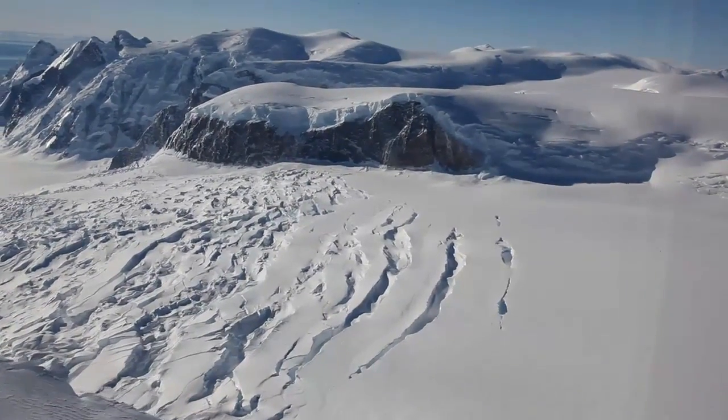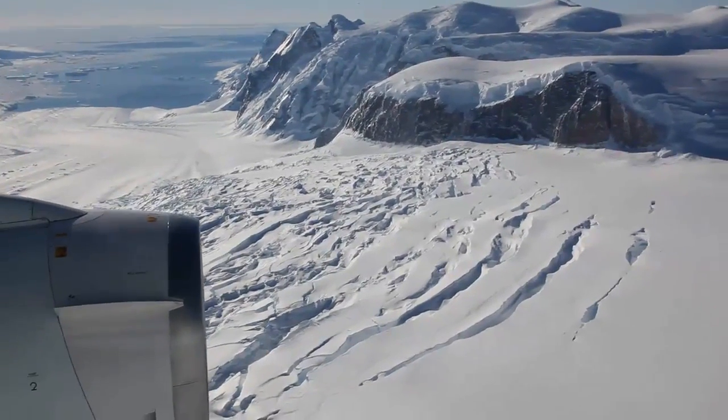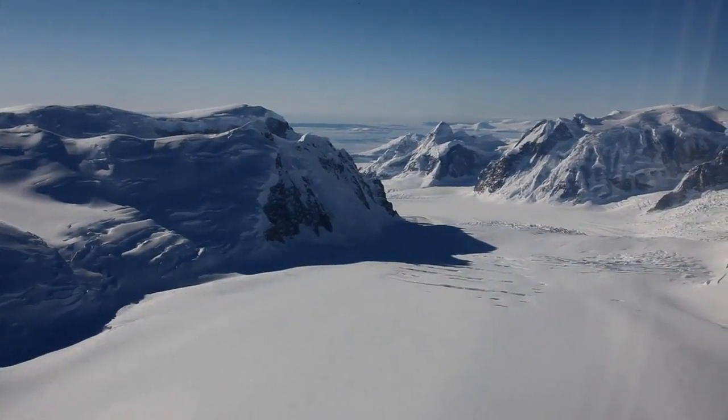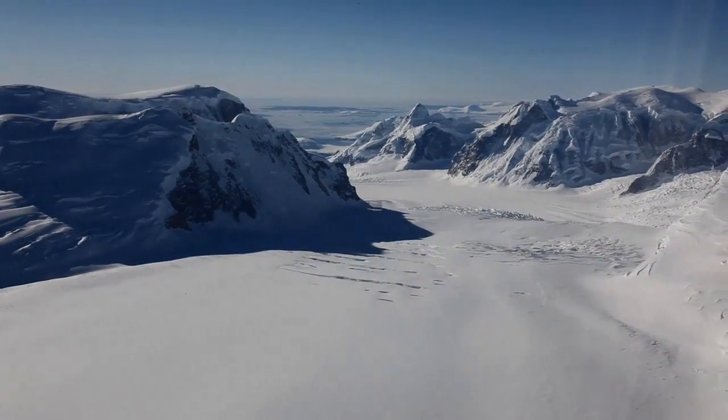There are a bunch of feedbacks that make this retreat unstoppable, unless suddenly the glacier starts retreating into a bed that rises up. But we don't see that in any of these glaciers. This system is evolving very fast and is progressing exactly as you would expect if it was about to collapse to sea.